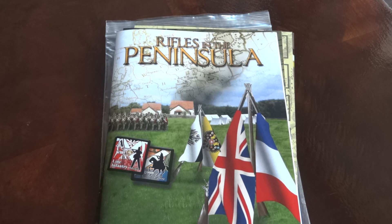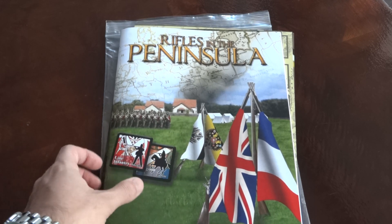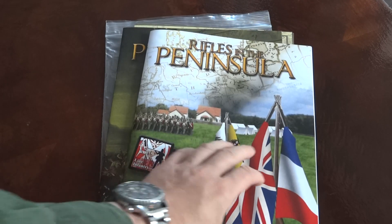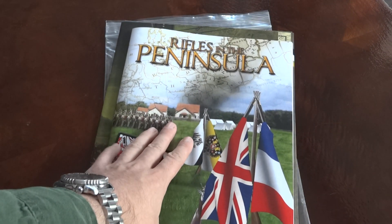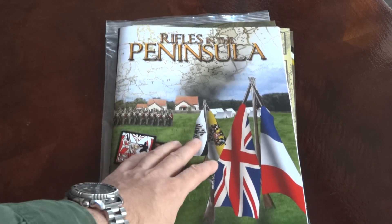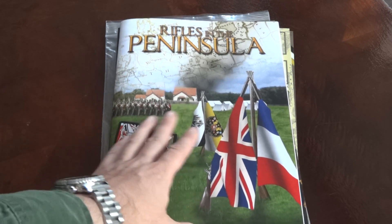We had Rifles in the Ardennes and Rifles in the Pacific, and now Rifles in the Peninsula. So after two World War II games, this one is Napoleonics. I actually served as a playtester on this one — it is my first Rifles game, so I haven't played Ardennes and Pacific.